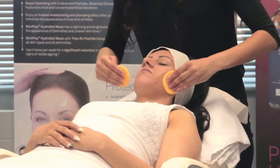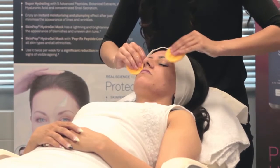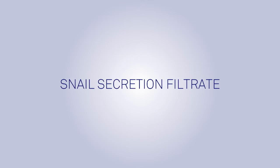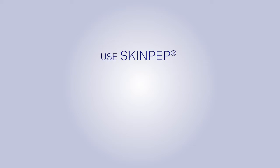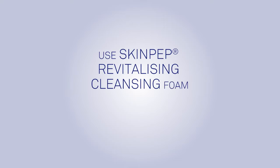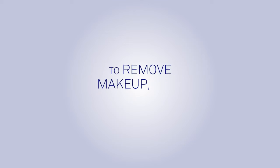Splash warm water on face to remove. Key ingredients include glycerin, snail secretion filtrate, and tocopheryl acetate to ensure maximum hydration, leaving your skin beautifully soft, hydrated and cleansed. Use SkinPep Revitalizing Cleansing Foam each morning and night as part of your daily skincare regimen to remove makeup, dirt and oil.